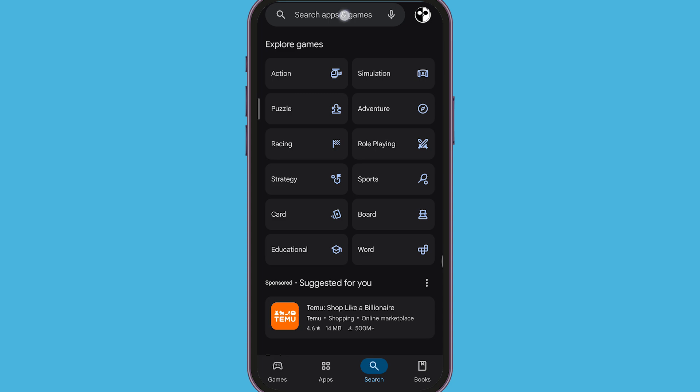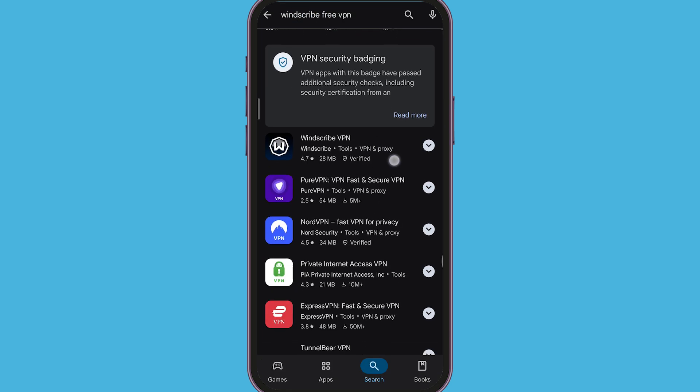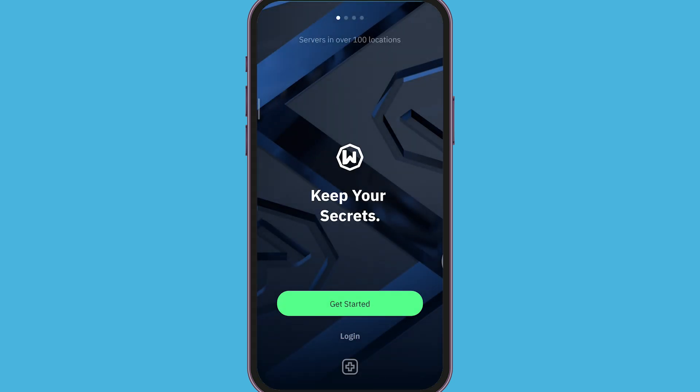To bypass this, you'll need to change your device's IP address using a VPN. First, download and install a reputable VPN app from your device's app store. Once installed, open the VPN app and connect to a server located in a different region or country. This will assign your device a new IP address, effectively masking your original location.